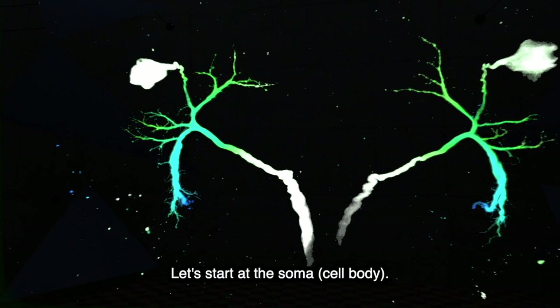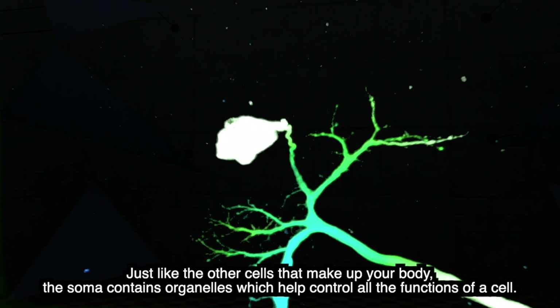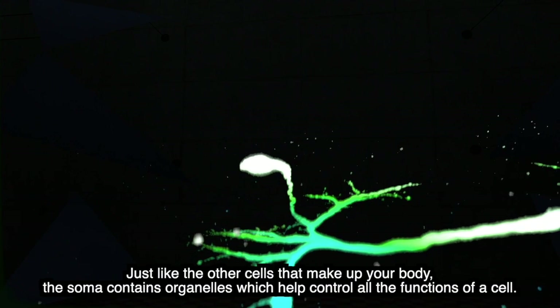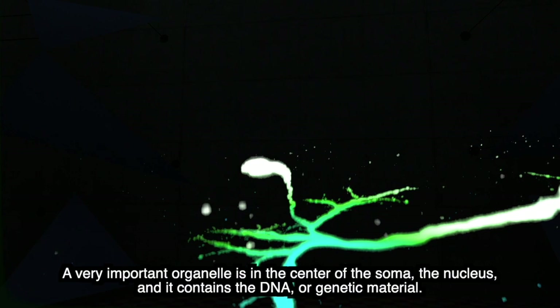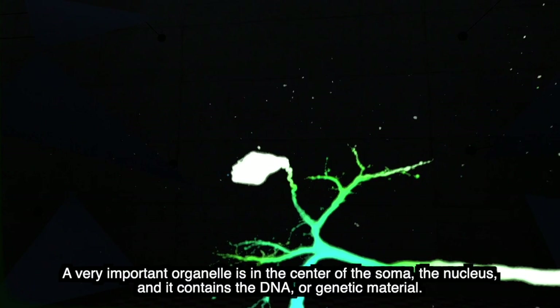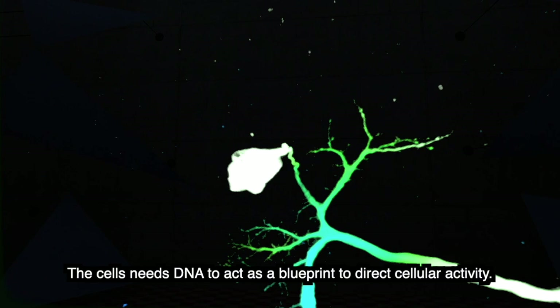Let's start at the soma, the cell body. Just like the other cells that make up your body, the soma contains organelles which help control all the functions of the cell. A very important organelle is in the center of the soma — the nucleus — and it contains the DNA, or genetic material. The cell needs DNA to act as a blueprint to direct cellular activity.